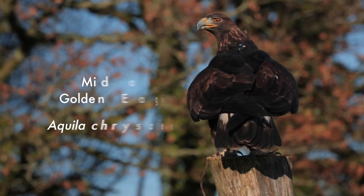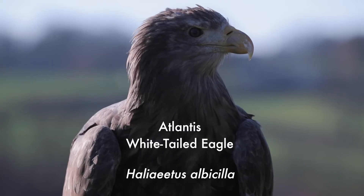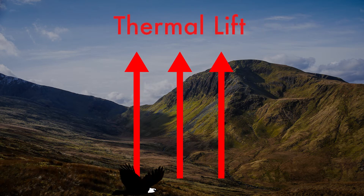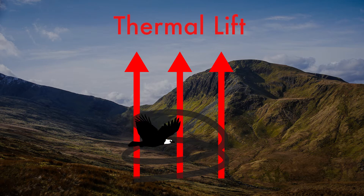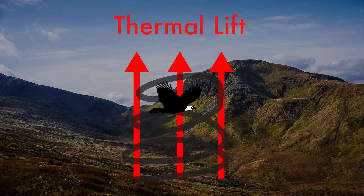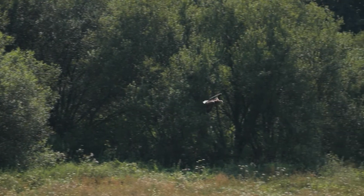The eagles at the center are Midas the golden eagle and Atlantis the white-tailed eagle. Midas and Atlantis have large wings that let them soar on rising warm air currents called thermals. They do this so they can gain height, enabling them to fly for hundreds of miles whilst they hunt.